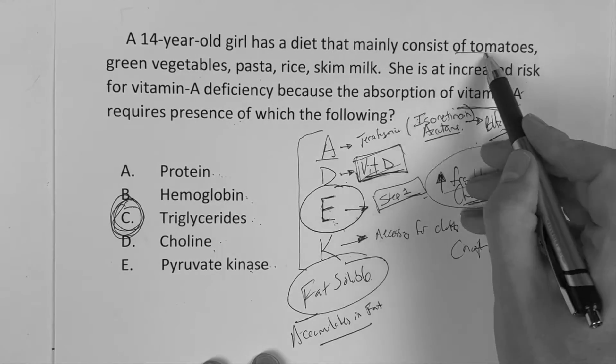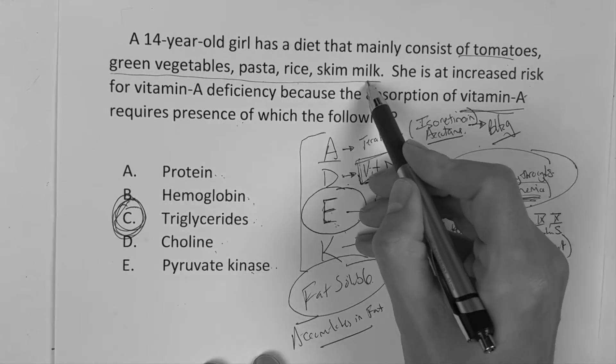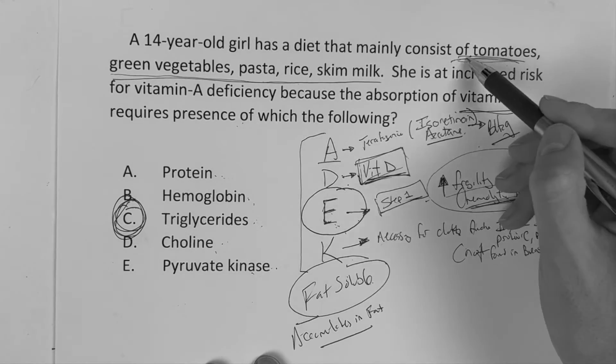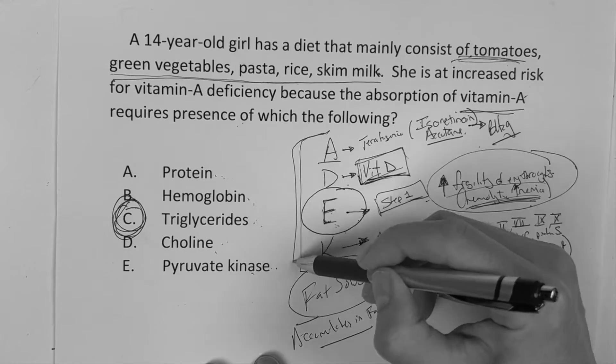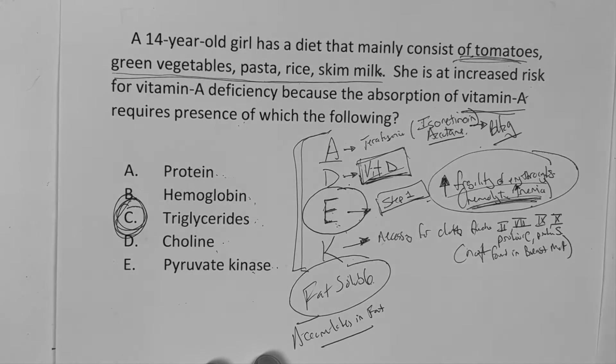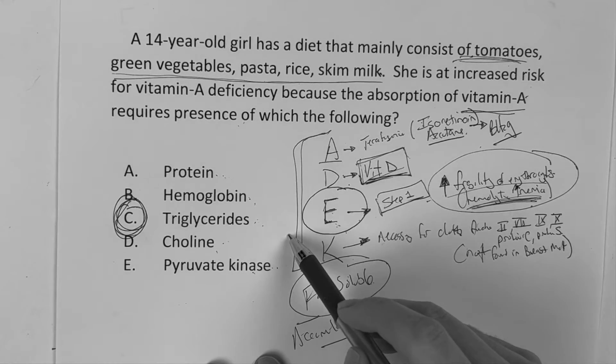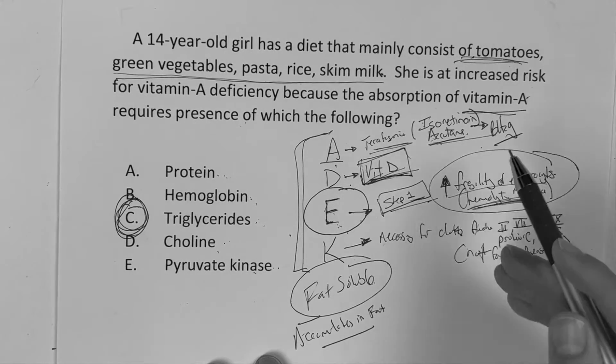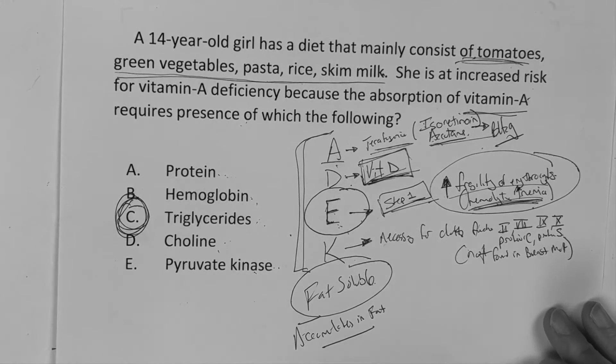This girl's diet did not consist of any fat or triglycerides, so she's potentially deficient in fat-soluble vitamins. When you see a question like this, attack the extra little details because that's where the educational piece comes from. Next question.